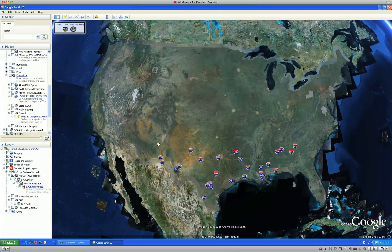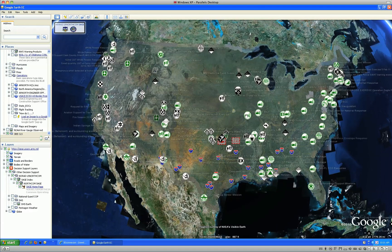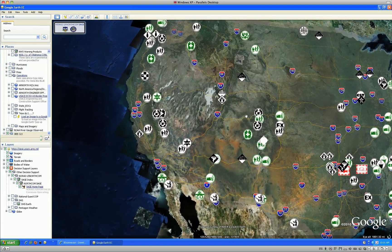National Guard's situational awareness capabilities continue to grow exponentially. The National Guard has placed significant emphasis upon the common operating picture and tracking of operations, and is sharing their data through capabilities like SAGE.